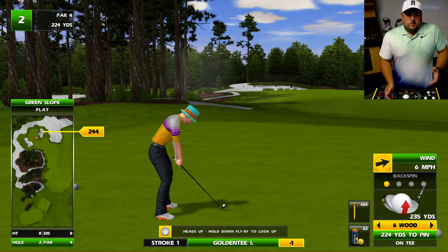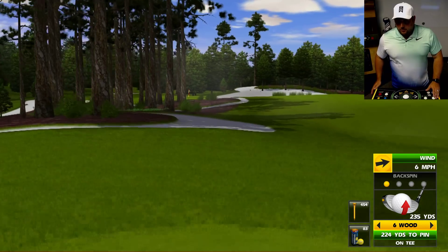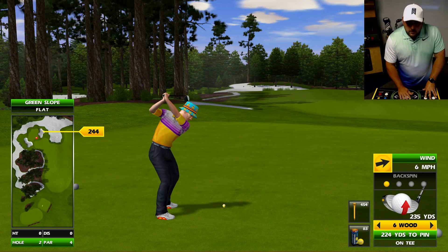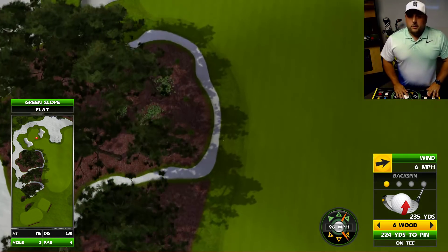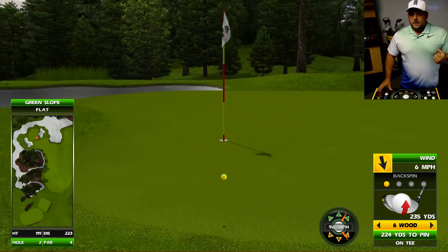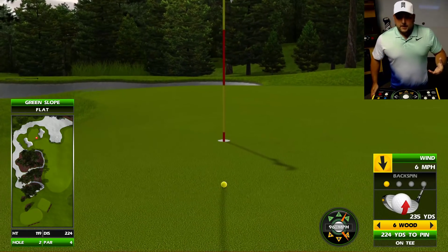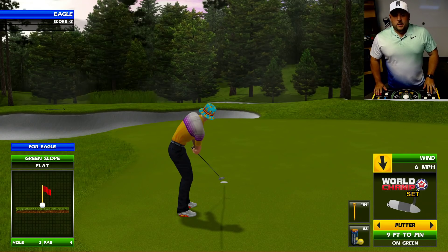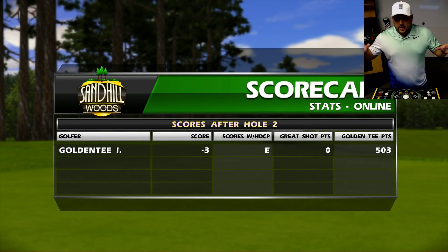This is a very short 224-yard par four, but it's got a little teeth to it. So it's not just an easy eagle — you've got to be very, very precise. If you're going to take advantage of holes like this, you're going to earn it. And I actually really, really like this about this course. It's not as wide open as Agave Ranch or Pembroke Links; it can be a little bit tighter.